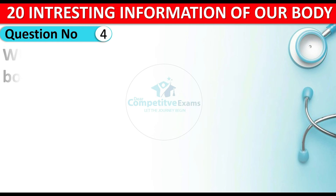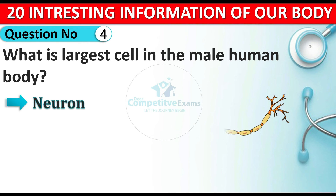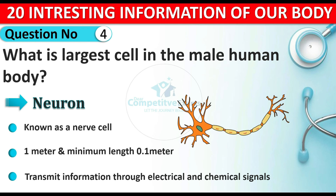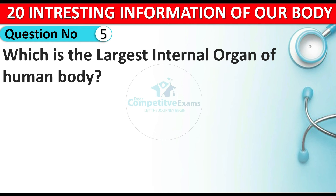Question number four: what is the largest cell in the male human body? The answer is the neuron. The neuron is known as a nerve cell. Its maximum length is one meter and minimum length is 0.1 meter. These neurons actually transmit information through electrical and chemical signals to our brain.